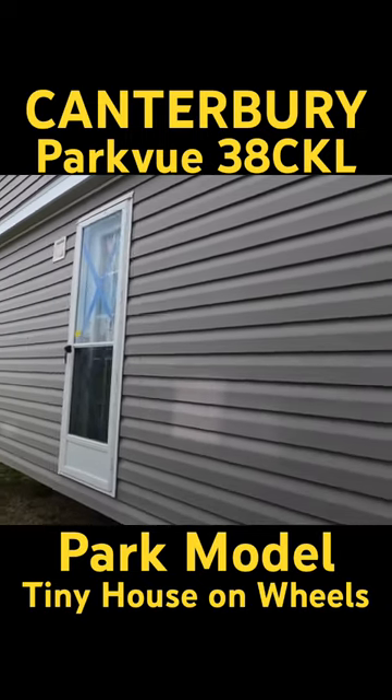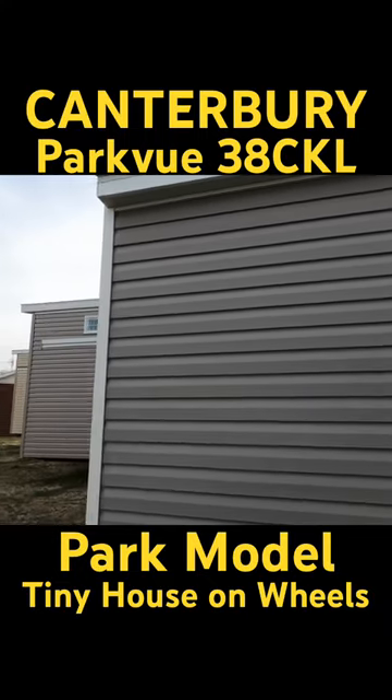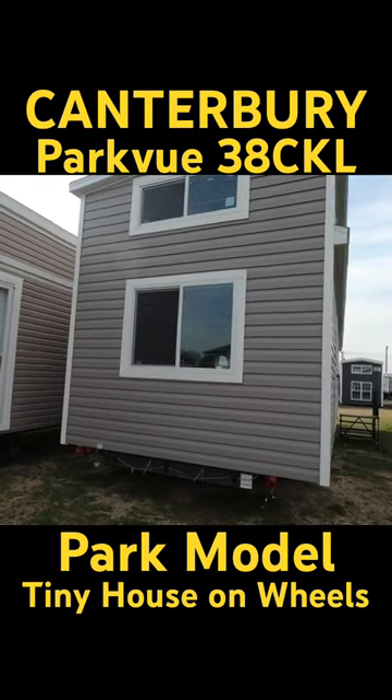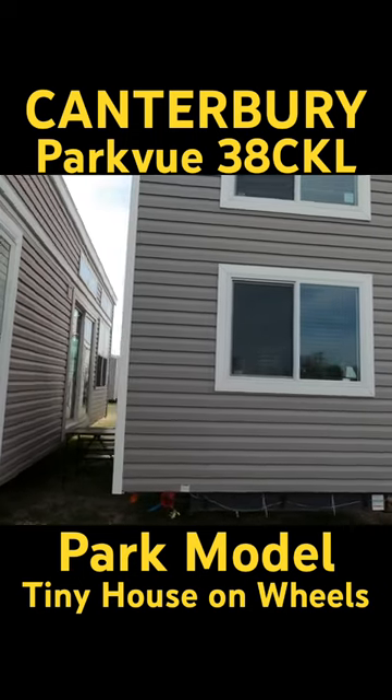It's got a house-type rear entry door, a tall loft, super loft flat floor. Canterbury's really good at building these trailers. It's called a Canterbury Park View CKL.